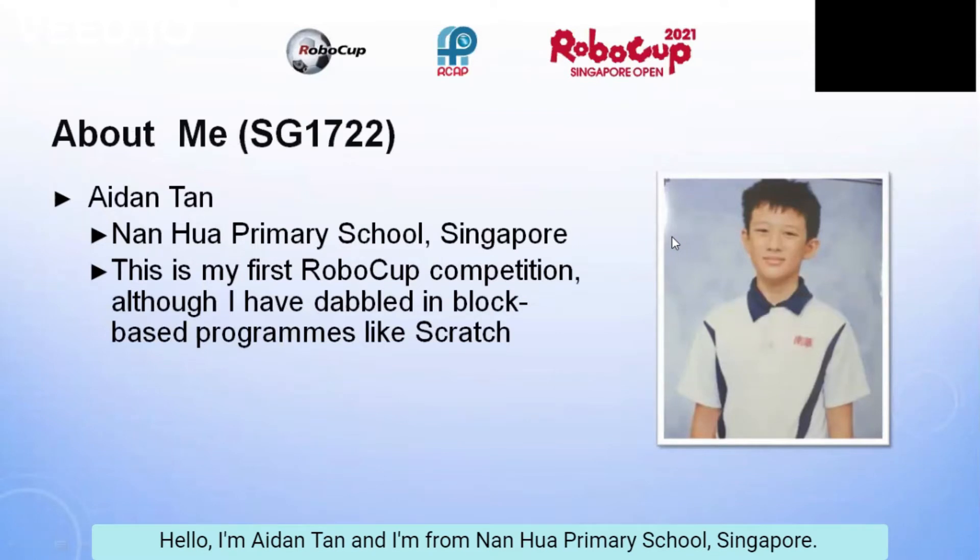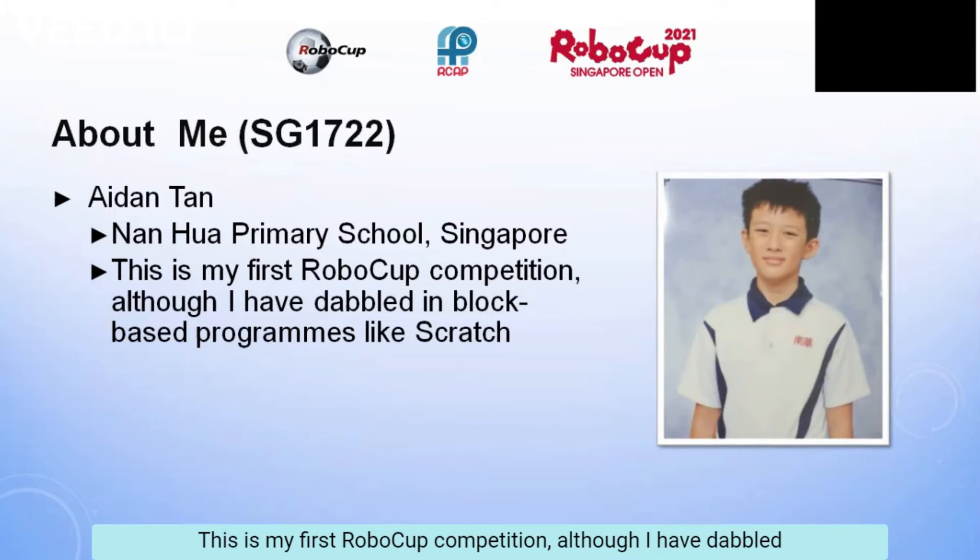Hello, I'm Aidan Tan and I'm from Nanhua Primary School, Singapore. This is my first RoboCup competition.